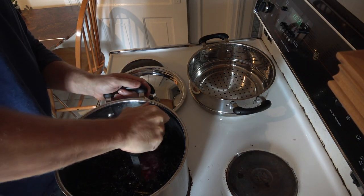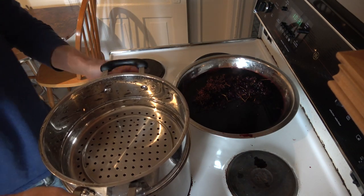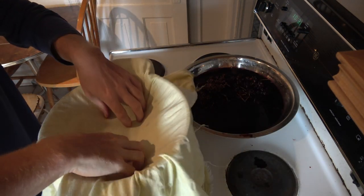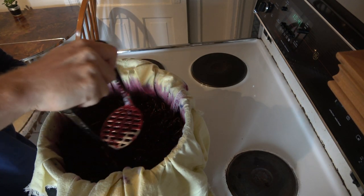To remove the seeds and stems, push the lot through a jelly bag or thinly woven cloth. The edible parts will squish through, leaving the stems, seeds, and skins behind. After straining, the dark purple grape juice can be consumed straight, but makes for a very potent drink.